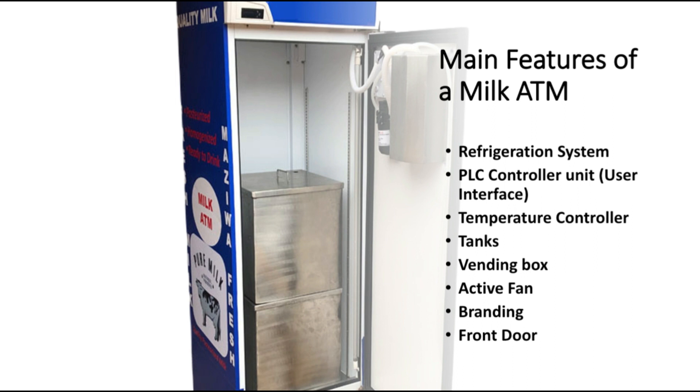Then we have branding. Branding is very important because if the machine is well branded it communicates the message: I am a milk ATM, so come buy milk here. That's the message that the machine will convey. If you provide good branding, then your machine will market itself to anyone who comes to your shop.